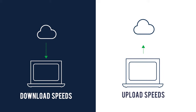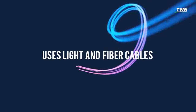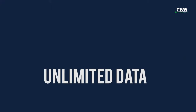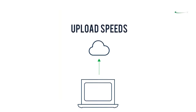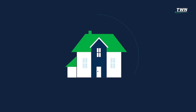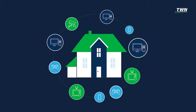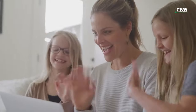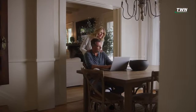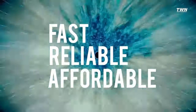We save the best for last: fiber. Fiber uses light to transmit data over fiber optic cable. By far the fastest broadband solution, fiber delivers unlimited data and symmetrical upload and download speeds of up to one gigabyte per second, making fiber a great option for everyone — especially serious gamers, large households, content creators, and those who work from home. From basic internet use to high bandwidth users, fiber is fast, reliable, and affordable.